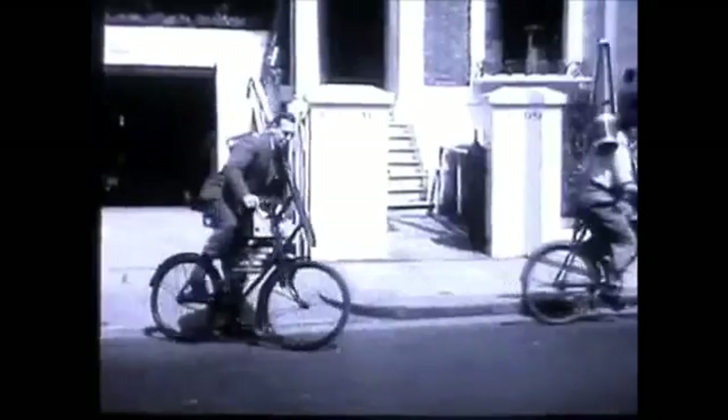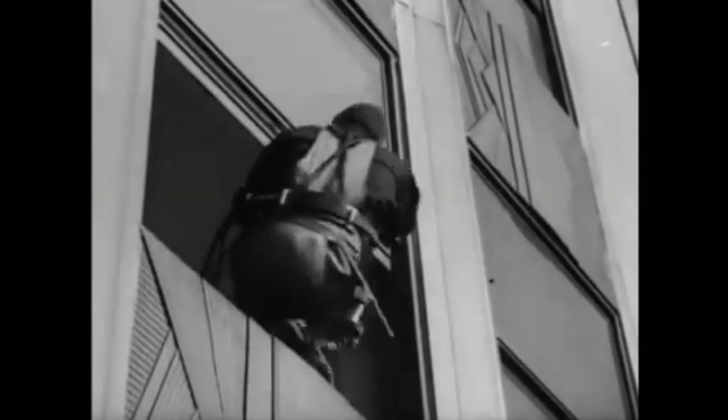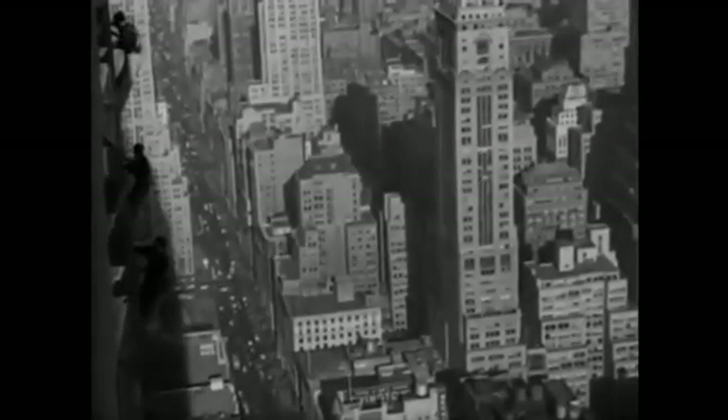Commercial window cleaning has been thriving for more than a hundred years. The leather shammy was the most common tool used prior to the creation of the squeegee in the early 1900s. The squeegee revolutionized the way window cleaners worked.